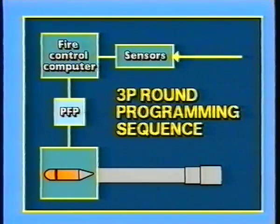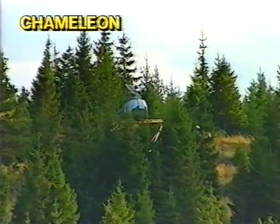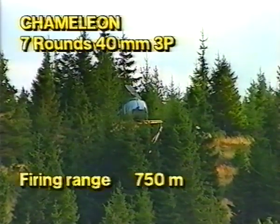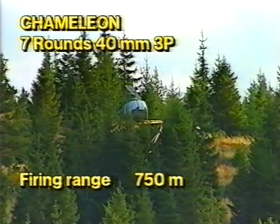These data are then programmed by the proximity fuse programmer and fed to the shell before the shell is fired at the target. Target number one for the Chameleon was a half-scale helicopter, to be combated with seven 3P rounds. The firing range of 750 meters simulated a full-scale range of 1,550 meters.